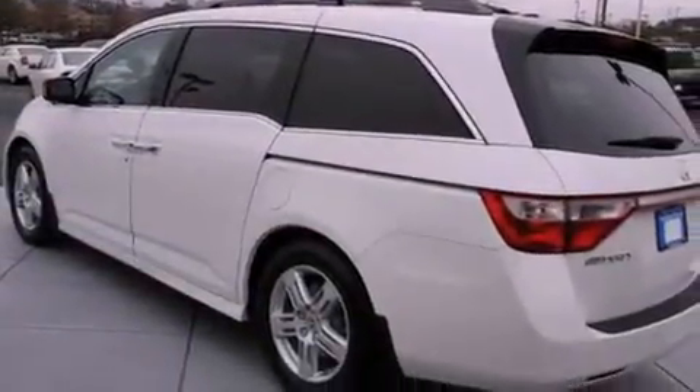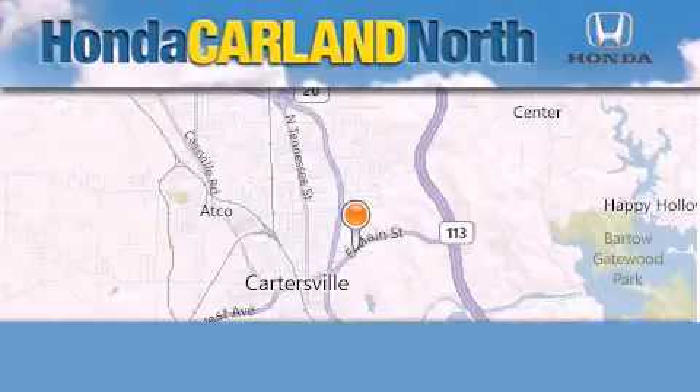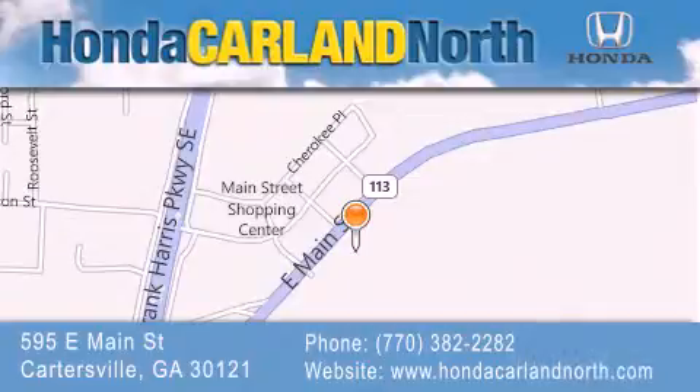This vehicle won't last long at this price. Call and arrange a test drive now. Honda Carland North is located at 595 East Main Street in Cartersville. Our goal is to exceed all of your expectations to ensure that you'll return for future visits.